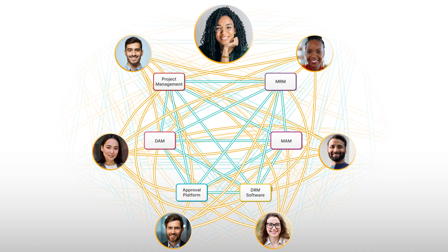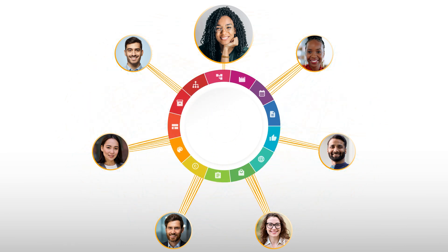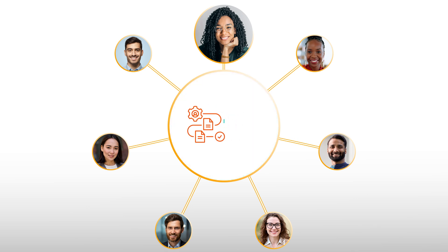Rather than tying together an endless list of rigid, mid-market services, she sought to consolidate by finding a single enterprise-grade platform that could adapt to all of her company's complex workflow needs. And that's how she discovered Orange Logic, the only DAM that allows her to build highly customized workflows in the same environment as her company's assets.